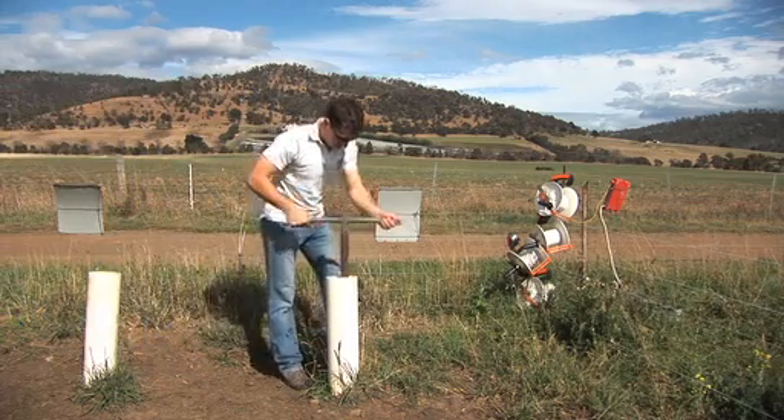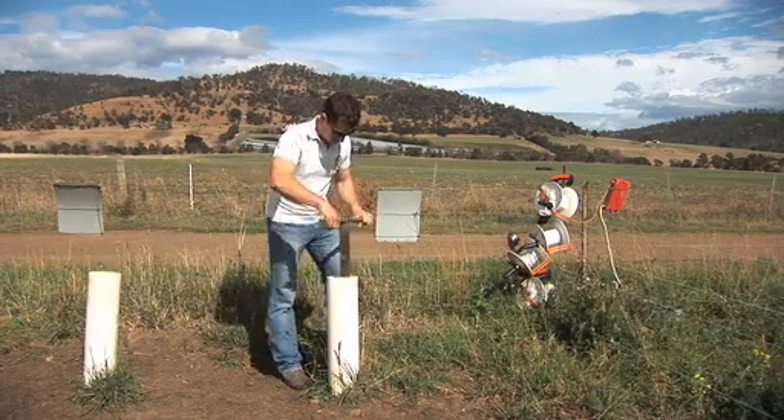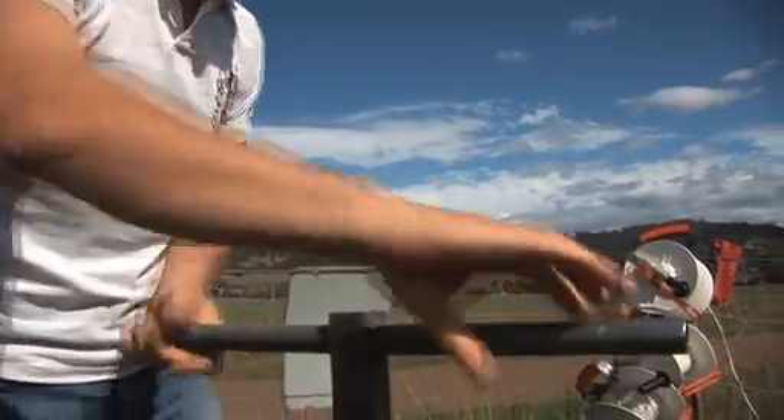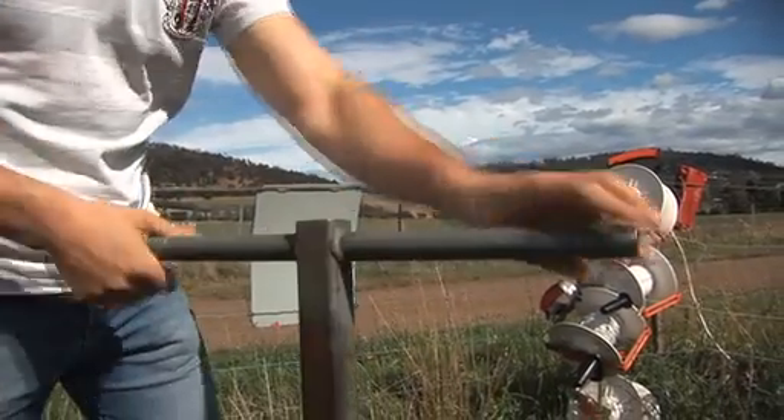The world population is going to increase by about 2 billion in 2050. Arable land is decreasing, available water for irrigation and crop production is decreasing, and we have to produce more crops.